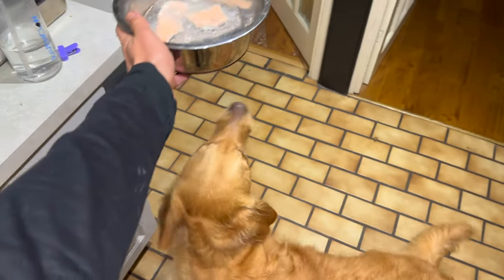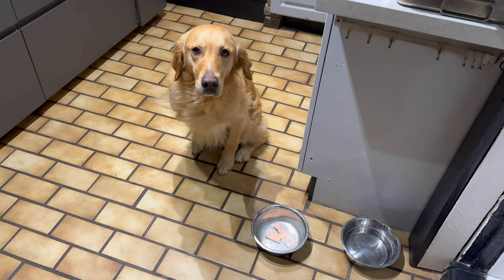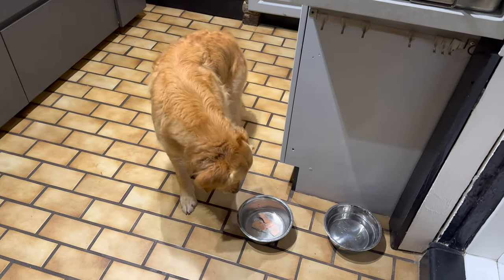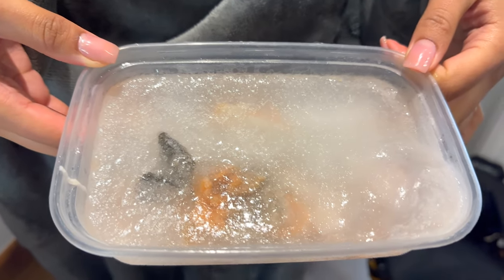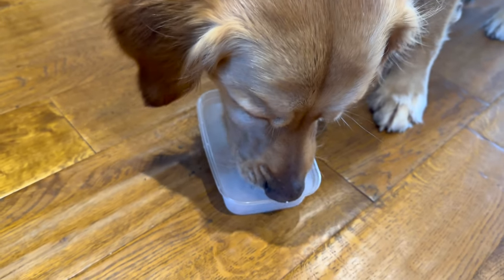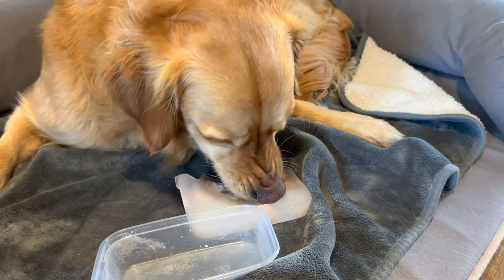Come. Spin. Good boy. Sit. Good boy. Wait. Wait. Not yet. Wait. Got it. So we've frozen the salmon to make it a little salmon ice lolly. Kobe, come. Oh, Kobe. What's that? He seems to try to eat the salmon.